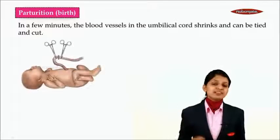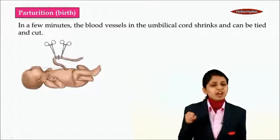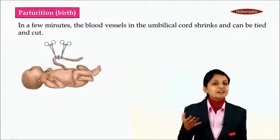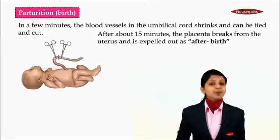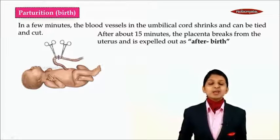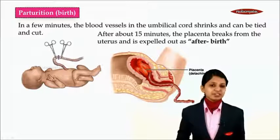In a few minutes after the baby is taken out, the blood vessels in the umbilical cord will be getting shrunken. When the blood vessels get shrunk, they can be tied and cut. After about 15 minutes, the placenta breaks from the uterus and is expelled out as afterbirth.